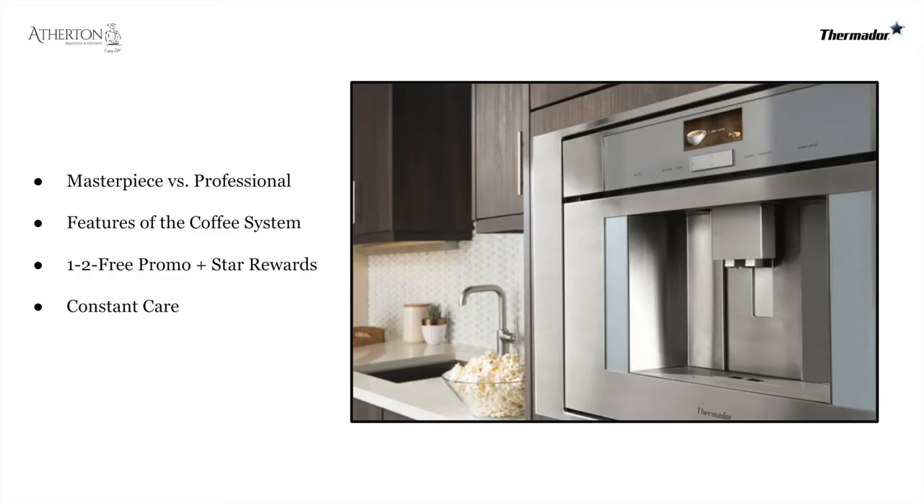A brief agenda of what we're covering today: we'll look at the difference between the Masterpiece and the Professional Collection, the features of the coffee system and what separates them from their competition, the One-Two-Free promotion offered through Thermador directly for clients, the Star Rewards program for trade professionals, and then we'll wrap up with what Constant Care is and how it can help solve a lot of your needs in the appliance process.